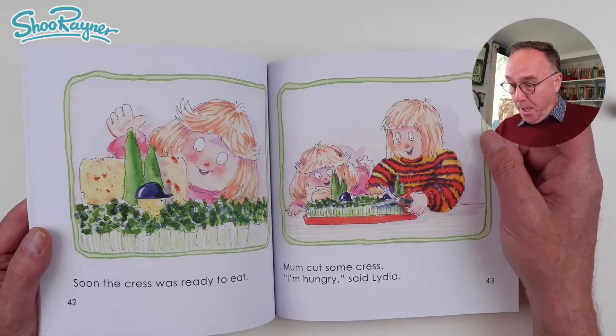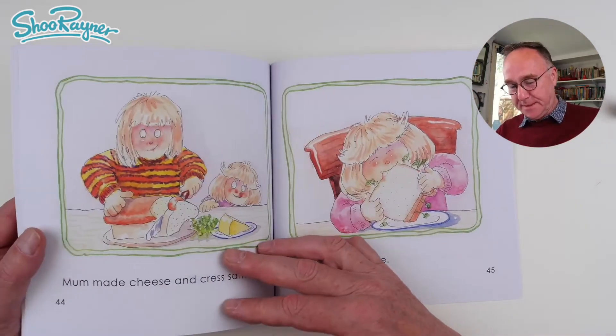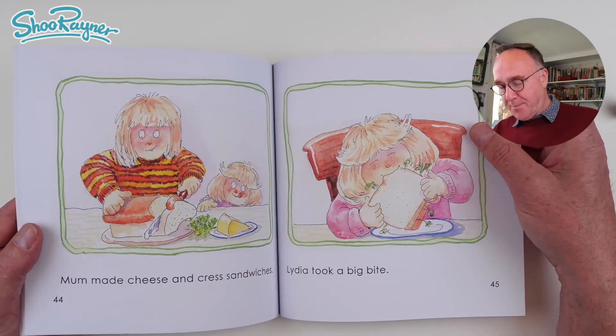Mum cut some cress. I'm hungry, said Lydia. Mum made cheese and cress sandwiches.